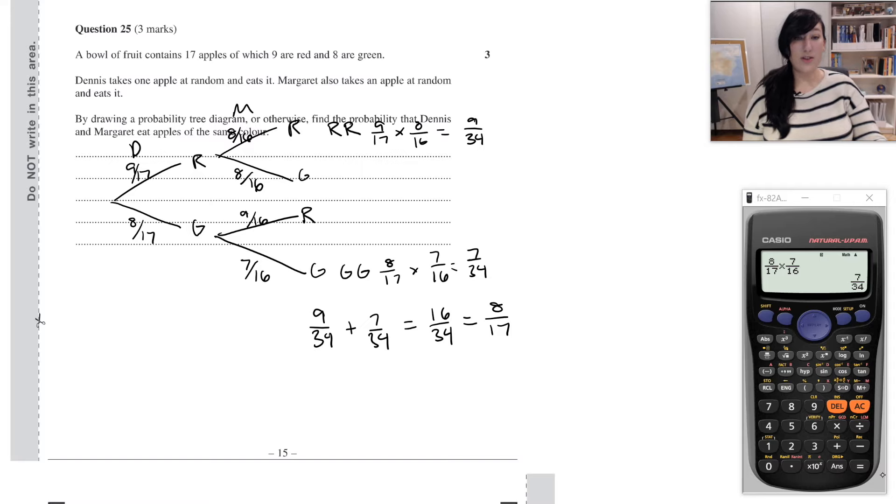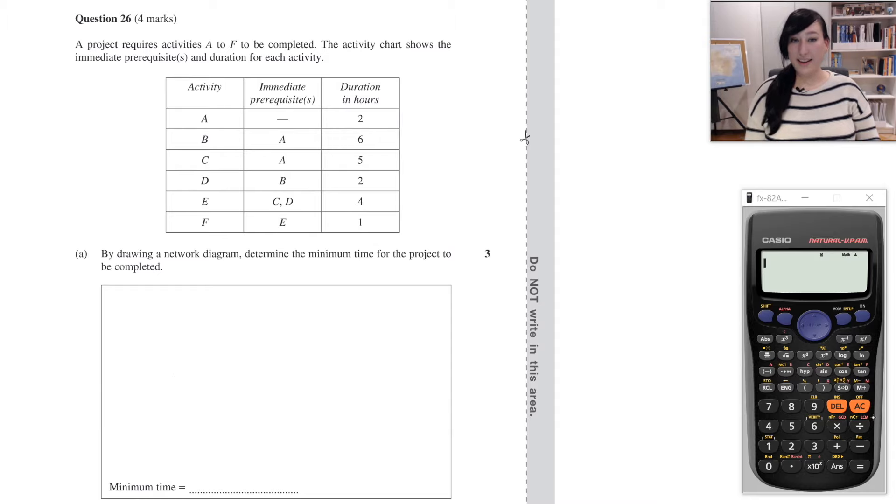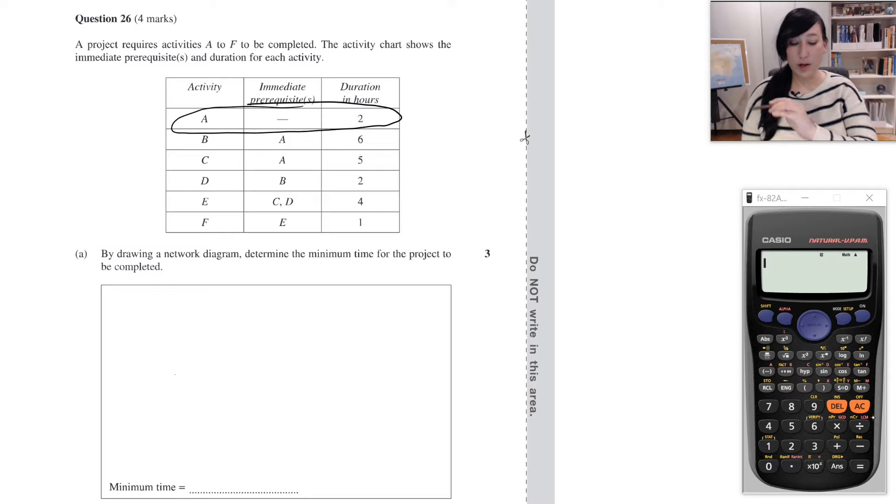Question 26 says: a project requires activities A to F to be completed. The activity chart shows the immediate prerequisites and duration for each activity. Part A says: by drawing a network diagram, determine the minimum time for the project to be completed. To draw a network diagram from an activity chart, we first start with any activities that have no prerequisites. Only activity A has no prerequisites, so I'll draw the start vertex and activity A coming off of the start.